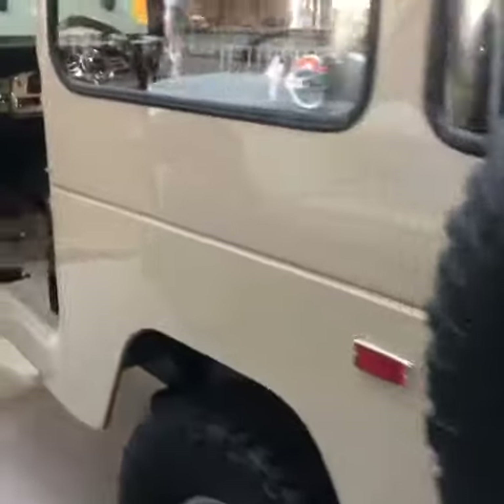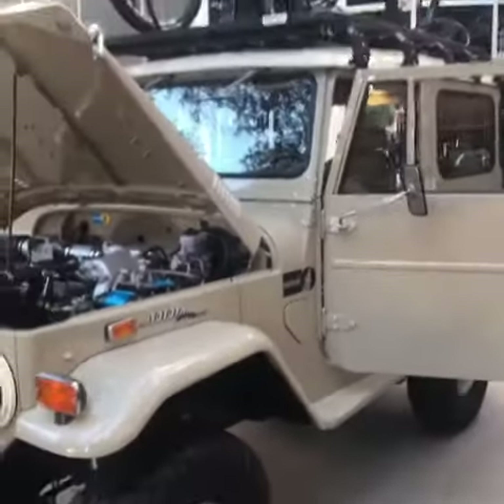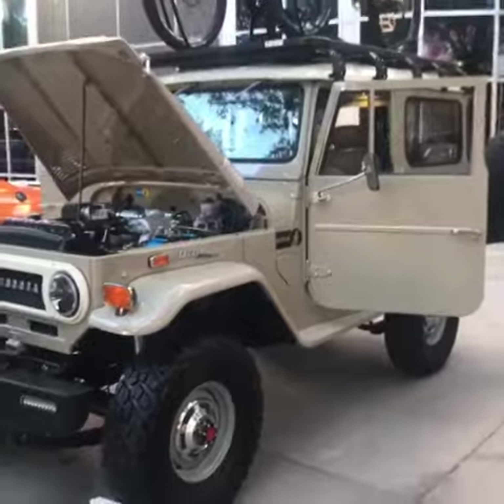Factory FJ40 disc brake wheels with 33x10.50 BFG Mud Terrain tires. SEMA 2018 — see this video on Prophet's Resurrection Land Cruisers TV.